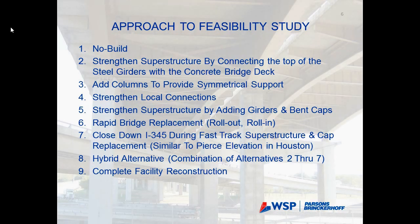Through our feasibility study, TxDOT's scope asked us to review nine different alternatives, from no-build to strengthening the bridge, adding columns, strengthening connections, adding longitudinal girders and bent caps, or a complete replacement of the bridge using rapid bridge replacement, fast-track replacement, a hybrid alternative, or even a complete facility reconstruction.